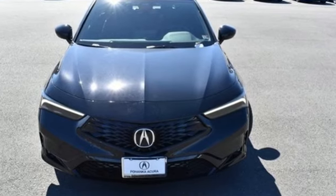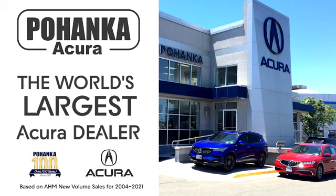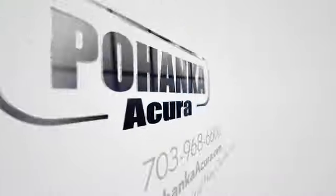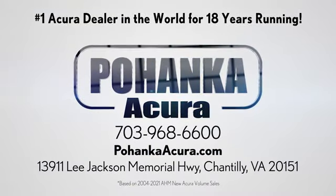Luxury performance Acura. Take it for a test drive today. Pohanka Acura is a great place to buy a car. We're conveniently located on Lee Jackson Memorial Highway in Chantilly.